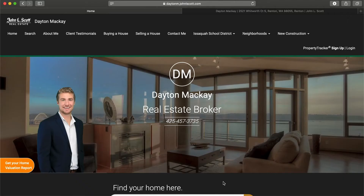Super easy — all you have to do is type in your address and it will pop up with all the information. Continue watching and I'll give you an example of an estimated value report just so you can see how awesome it is. So here we go guys, all you have to do is go to my website daytonm.johnlscott.com and it'll take you to this home page.